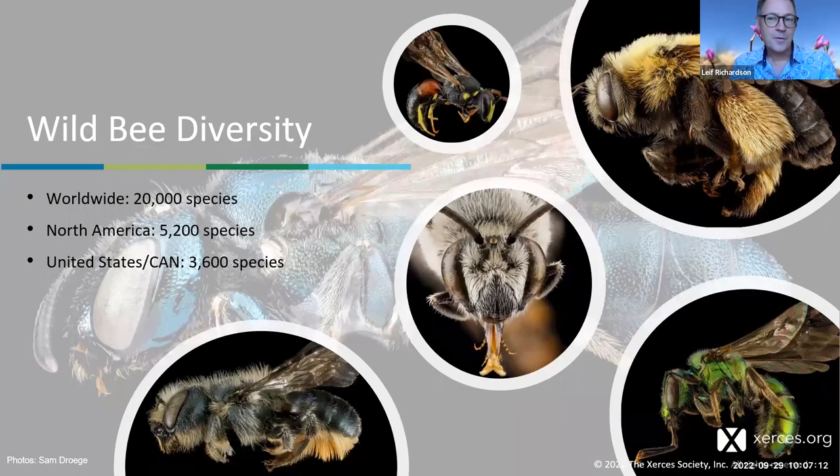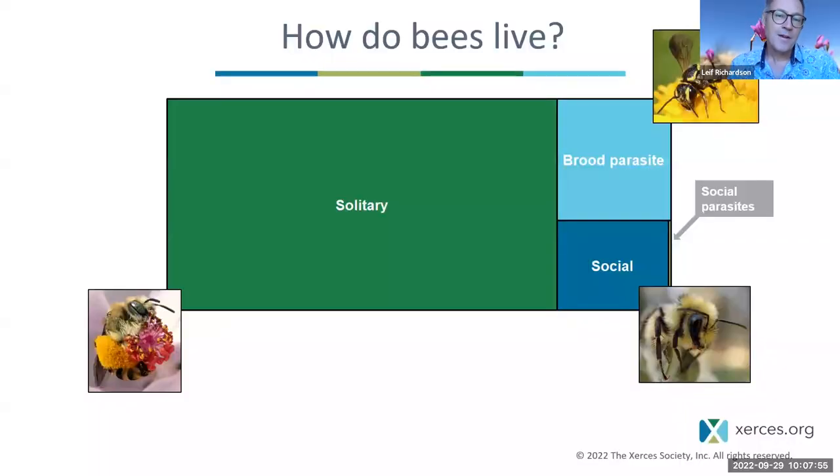How many bees do we have around the world? There are more than 20,000 species that have been described, and taxonomists continue to work, so we might get to 21,000. In North America, there are approximately 5,200 species, and in the U.S. and Canada alone, 3,600 species. Compared to birds, mammals, or plants, this is stunning diversity. While not as high as beetles, we're going to see lots of diversity in the way these bees make their living.